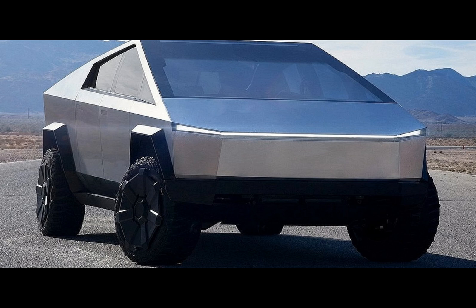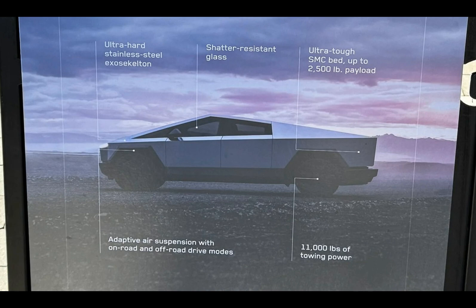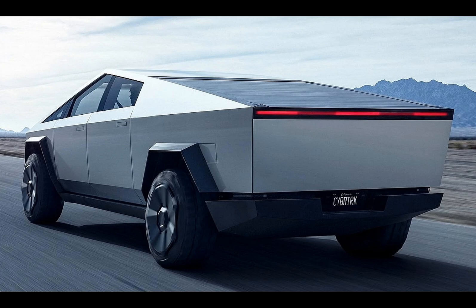Tesla Cybertruck has been a topic of interest and debate since its first reveal four years ago. Thanks to more official specs recently unveiled, we now get a slightly better idea of what this edgy electric pickup has to offer and how it stacks up against its more traditional competitors.